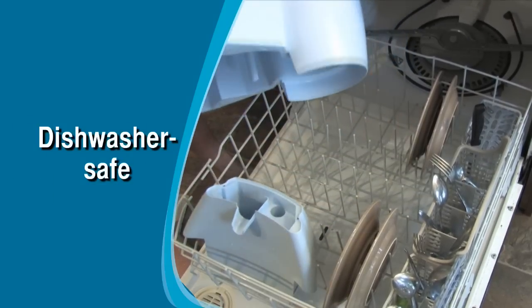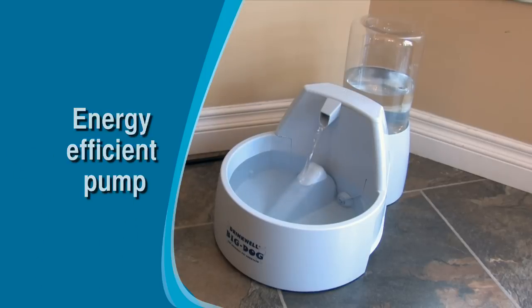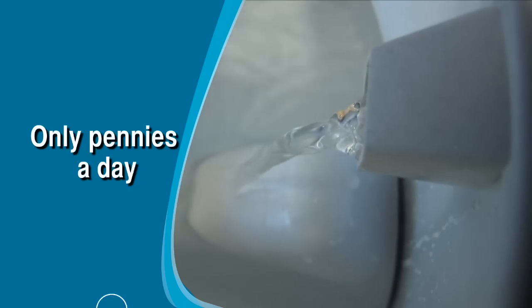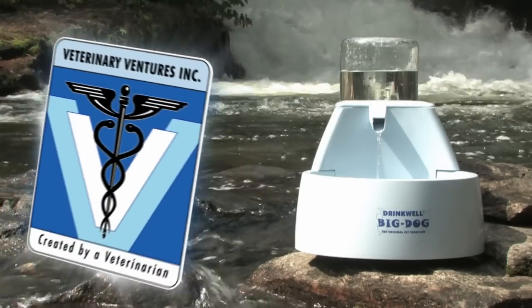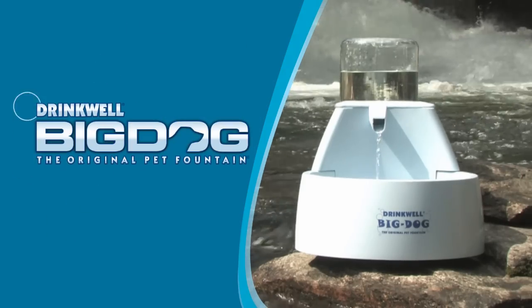The pump features an energy efficient design, so your canine companions can have all the health benefits of fresh filtered water for only pennies a day. The Drinkwell Big Dog from Veterinary Ventures — the original and recognized bestseller worldwide.